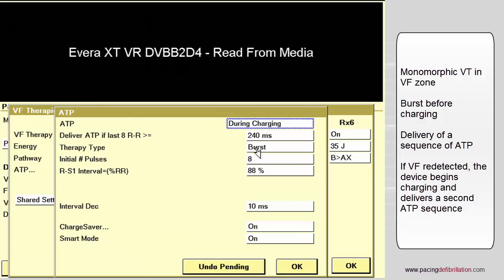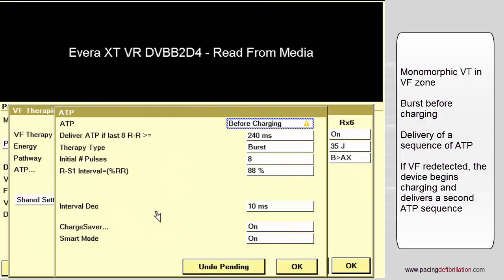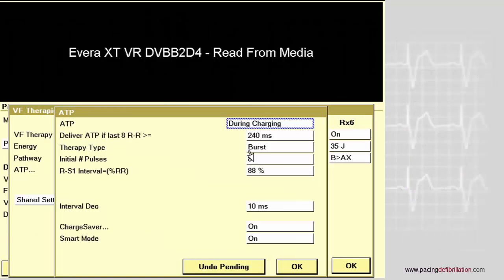Different parameters can be programmed. First, you need to choose between during charging or before charging. Then you will have to program a limitation in terms of rate. It means that at the time of the initial detection of the ventricular fibrillation, the device will look at the eight last ventricular cycles. If at least one of these eight cycles is shorter than the limit of 240 milliseconds, the burst will not be delivered and the shock will be the first therapy.